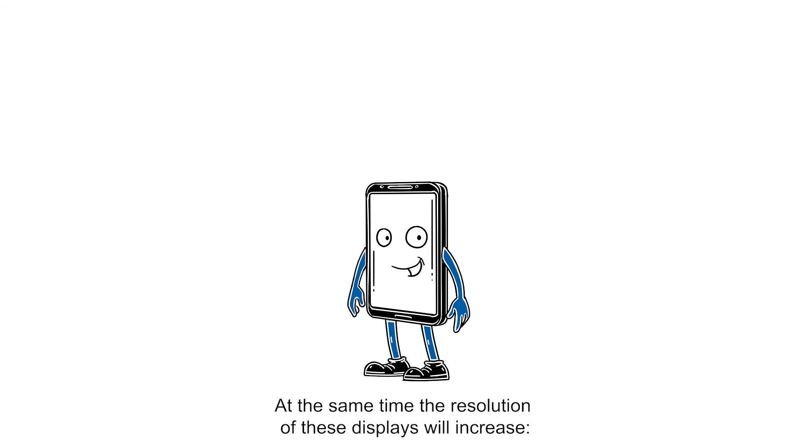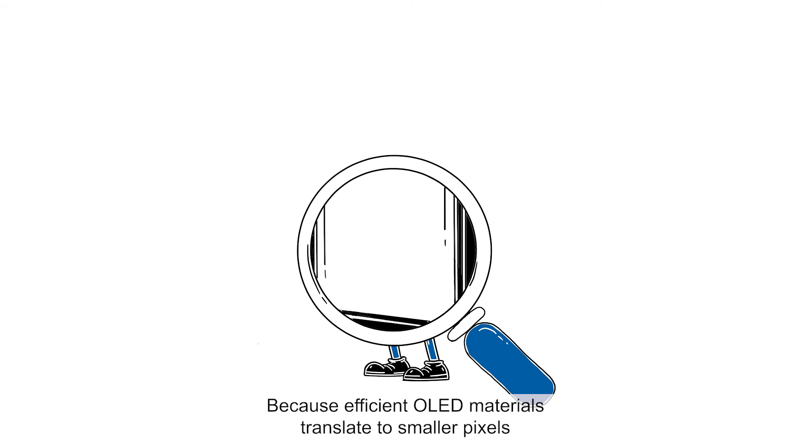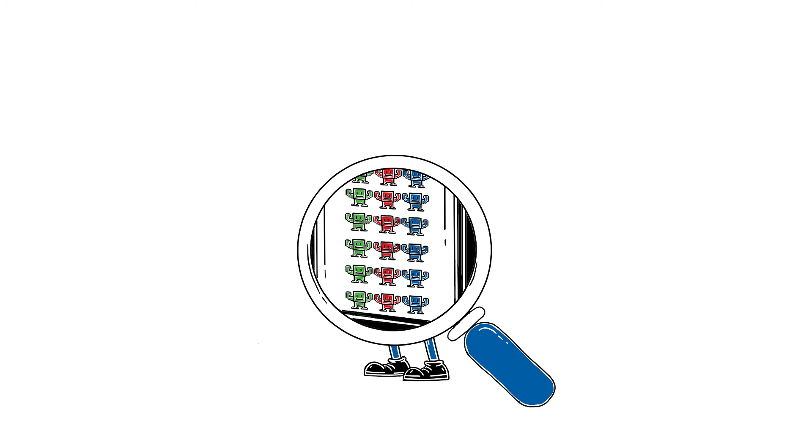At the same time, the resolution of these displays will increase, because efficient OLED materials translate to smaller pixels. And smaller pixels mean sharper images.